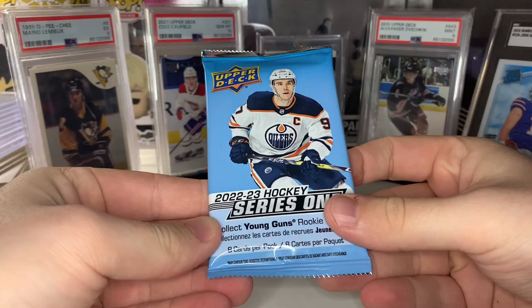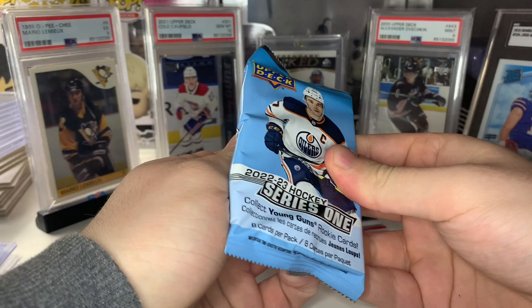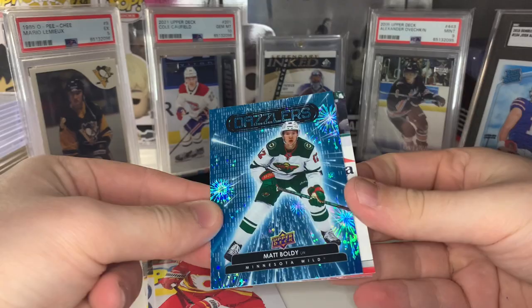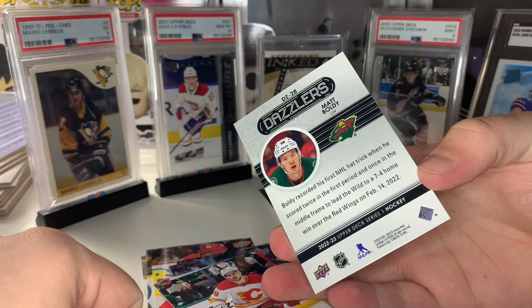Next up — oh, we got a Blue Dazzlers! I didn't know these were in here. Another Matt Boldy Blue Dazzlers — I actually pulled one of these out of one of our hobby boxes I think in the first one we opened. Definitely happy with that. Hobby Blue Dazzlers are one in every 24 packs, so exact same odds as hobby.